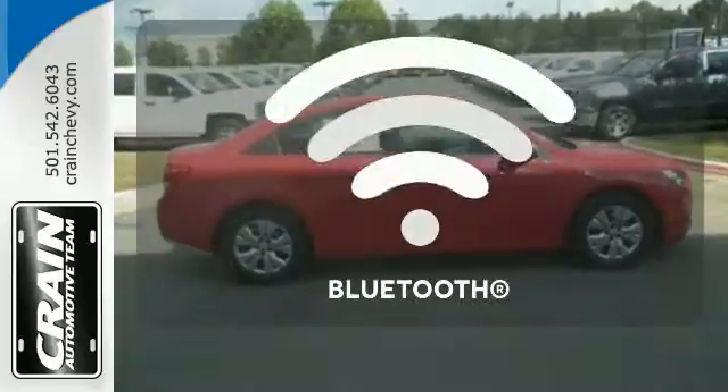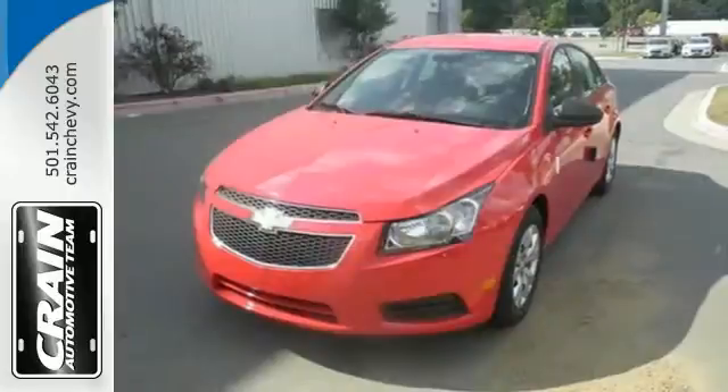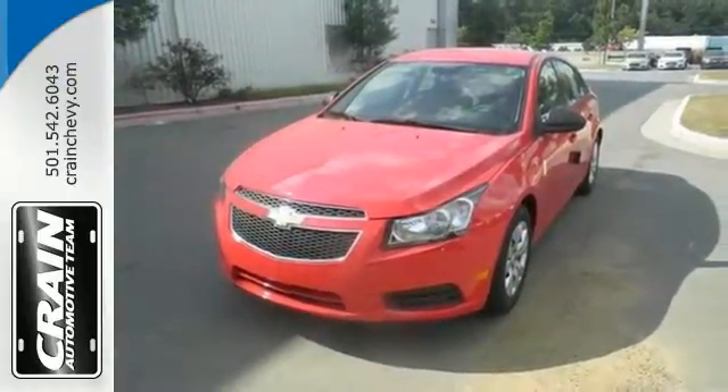Bluetooth wireless technology keeps you in command and in touch. Take this Cruze for a test drive today and experience a new kind of compact car. Visit us anytime at CraneTeam.com.